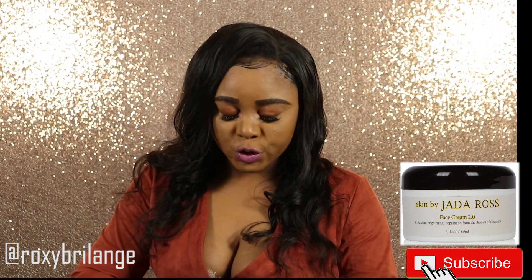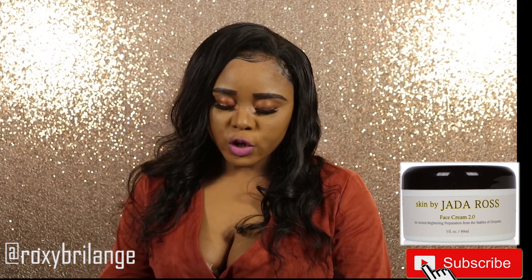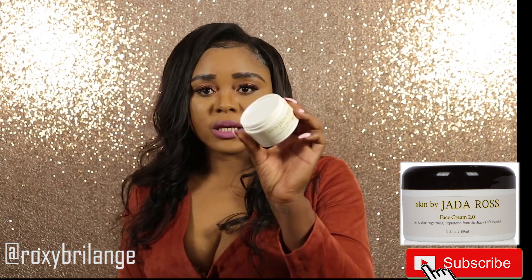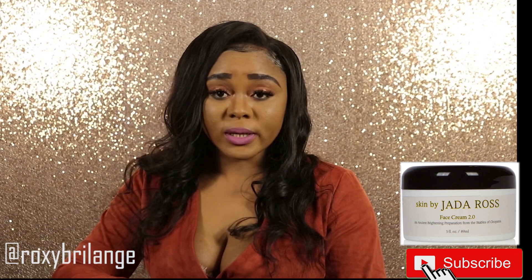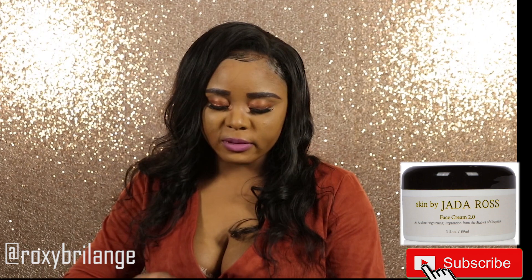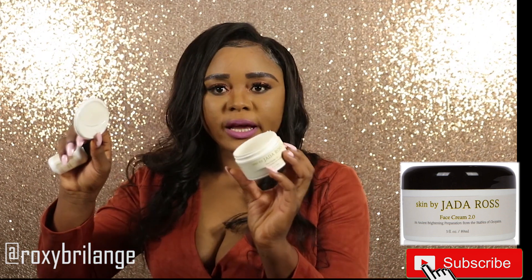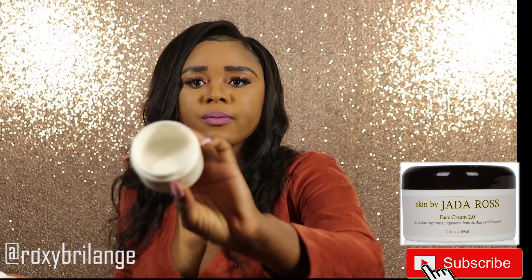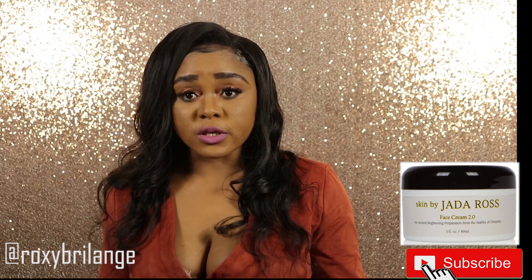Let me show you what it looks like inside. When you open it, there's a lid, and under that lid there's still another lid — that second one is like a protection lid. When you open the second lid, this is how it looks. I've been using it, so it's about halfway through.